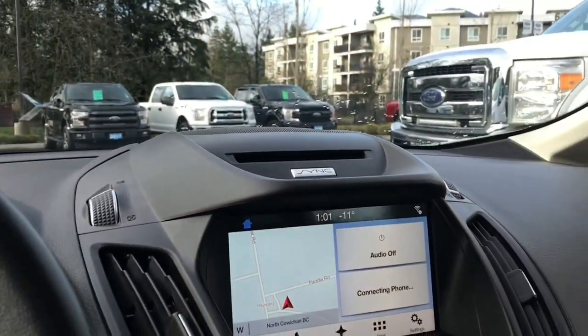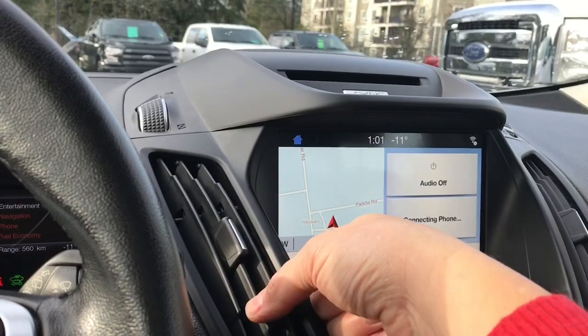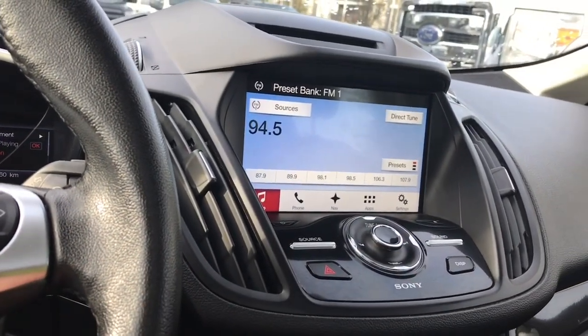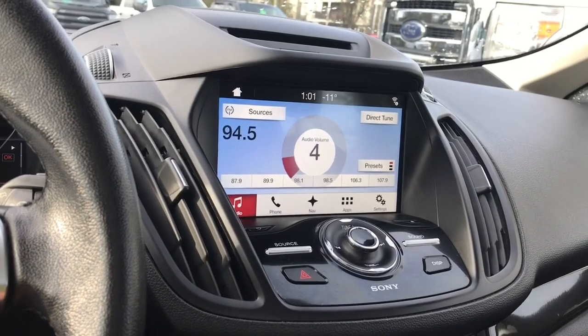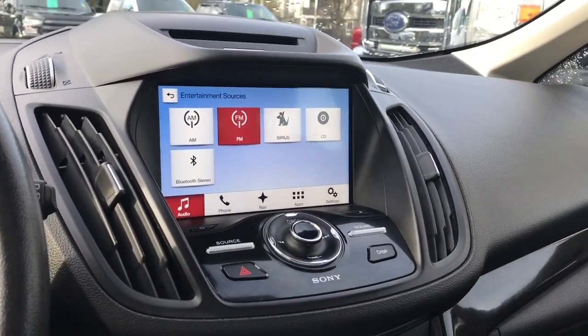In the center you have a CD player and your audio located here. This is a touch screen. You can turn down the volume on the steering wheel. Going into sources, you have AM, FM, Sirius satellite radio, CD, and Bluetooth.